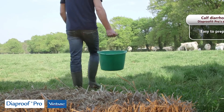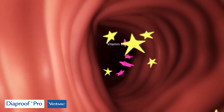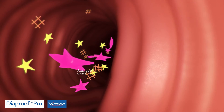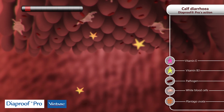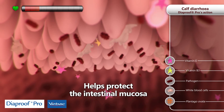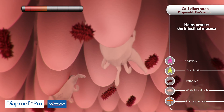The ingredients in Diaproof Pro contribute to maintaining hydration and energy levels. Vitamin E helps protect the intestinal mucosa, while Vitamin B3 contributes to normal metabolism.